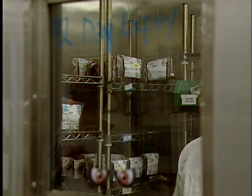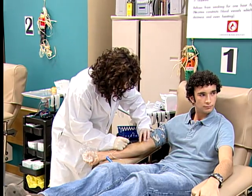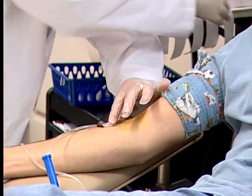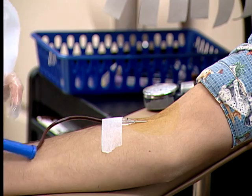A directed donation refers to the process where a specific donor's blood is assigned to a specific patient. The doctor can arrange a directed donation if this is appropriate.